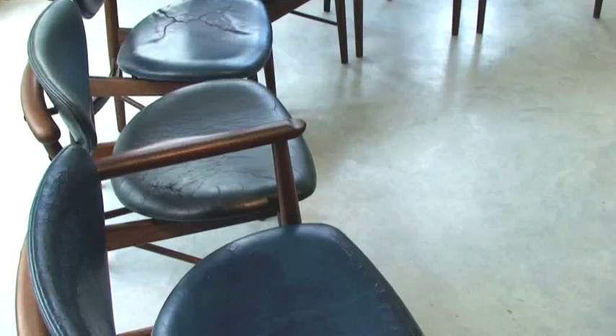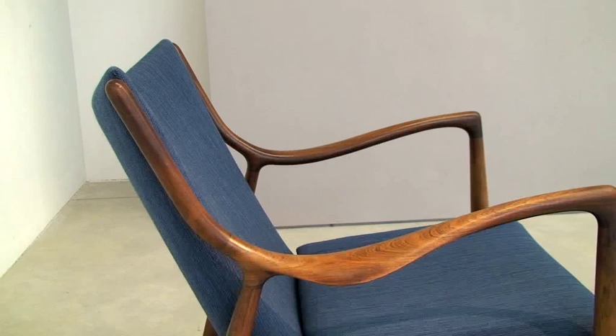This is the NV45 chair produced by Nils Vodder, made of rosewood with original blue fabric from the 1950s. The NV45 was presented at the Danish Cabinet Makers Exhibition in 1945 and is considered to be one of Finn Juhl's masterpieces.